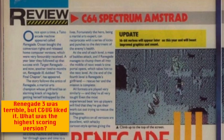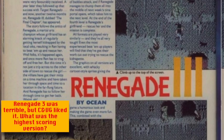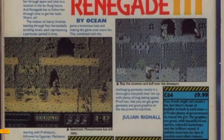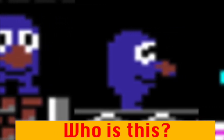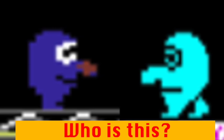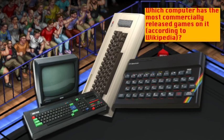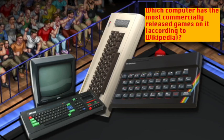Question two: CMVG gave Renegade 3 a high score on all of the 8-bit computers — but can you tell me which of the 8-bit computers had the highest-scoring version? Question three: who is this? Here he is represented in three separate screenshots from all three versions of the game. Here's a clue — your uncle is probably like this. Question four: which of the three formats has the most games listed on Wikipedia? I believe they're all commercial games, but I might be wrong.